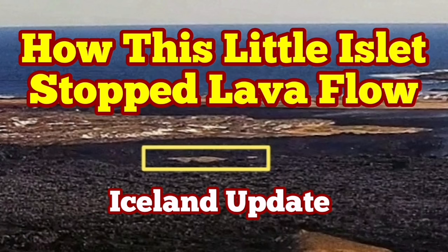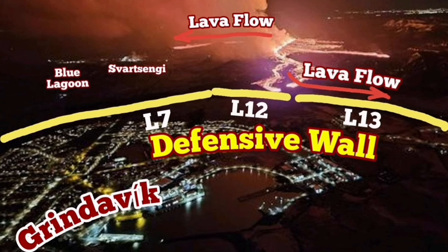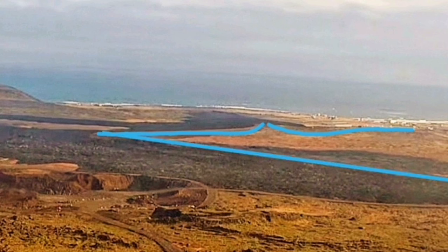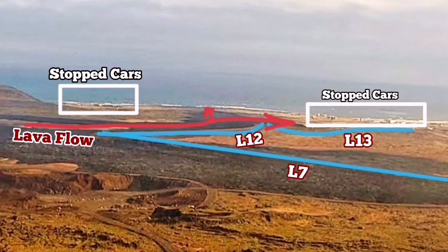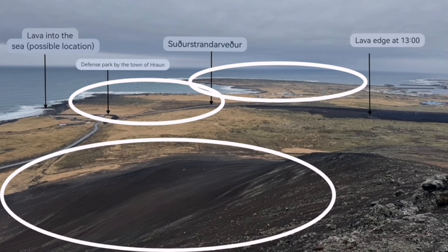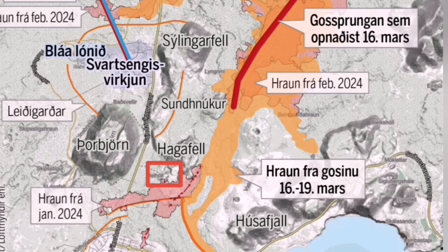When the eruption of the Sundunka crater chains of the Svartsengi volcanic system in the Reykjanes Peninsula of Iceland started, the flow of lava soon reached the L-12 and L-13 defensive walls of Grindavík, then flowed toward the south — toward the road circumnavigating the whole peninsula, and then toward the sea, as we were predicting. The most scary scenario was that it would come in contact with the water and create a cloud of hydrochloric acid.